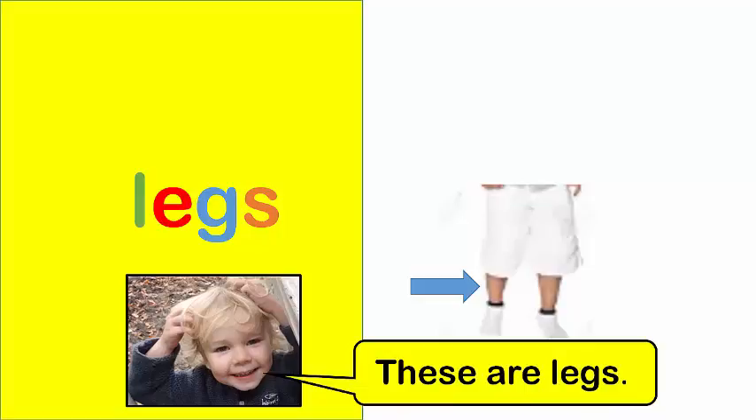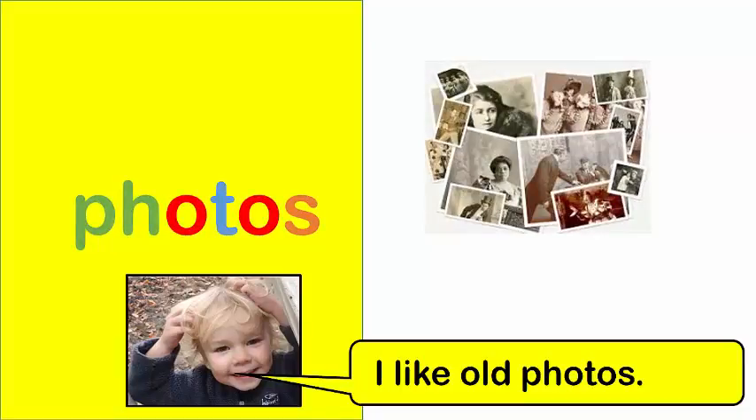Legs. These are legs. Photos. I like old photos.